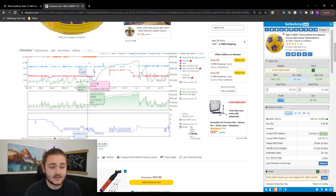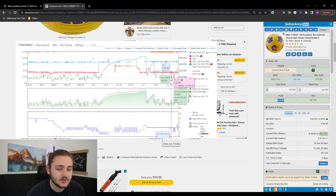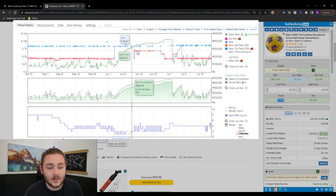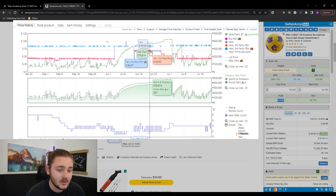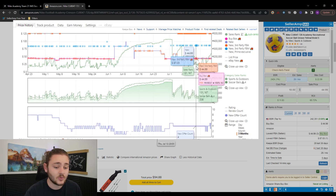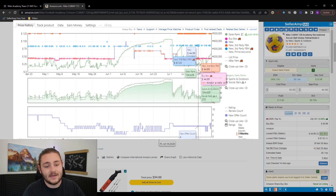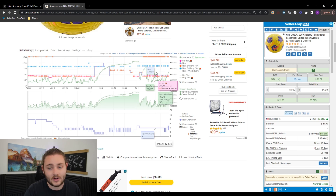Down here in Keepa, it shows the price history of the item. I want to make sure the price we want to sell at is actually consistent. For example, if we thought we'd sell it for $70 like it was briefly up there — when really there are no sales at that price — we'd want to avoid it. But since it's more consistently selling around $45, with a floor around $39, there's still plenty of wiggle room. That $45 price point keeps us decently profitable.